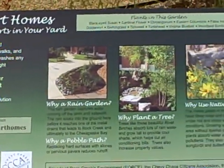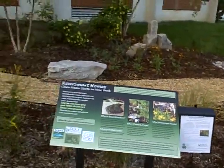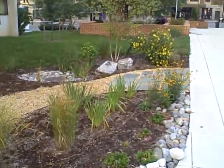So be sure and come by and read all this fascinating information. They have handouts here so that you can learn how to make your own rain garden and make the water that we drink here in the District of Columbia a little bit cleaner.